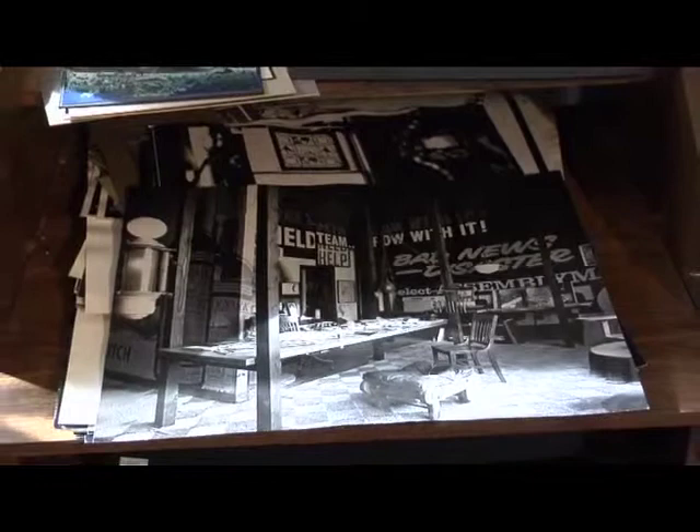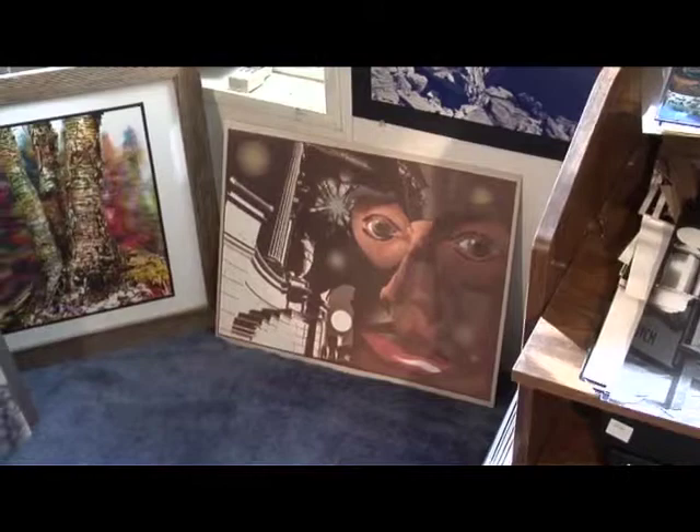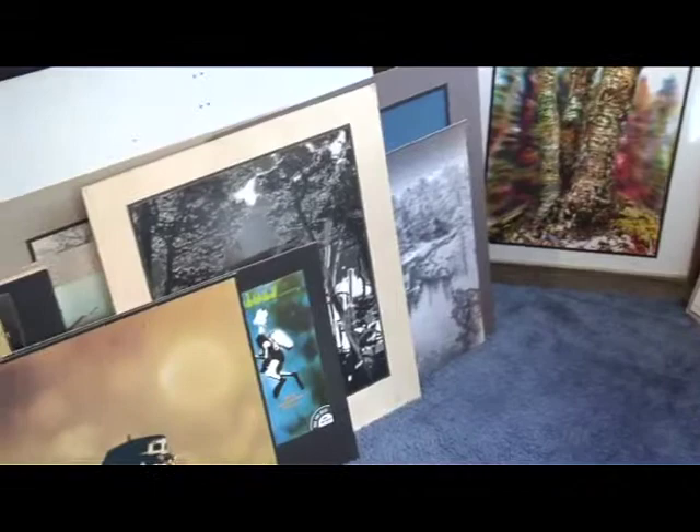These are just some of the photographs, and that's the San Francisco studio, the first one on Harrison Street. That's one of John's self-portraits — one of several. Most of that is digital, and these are photographs, mostly commercial.